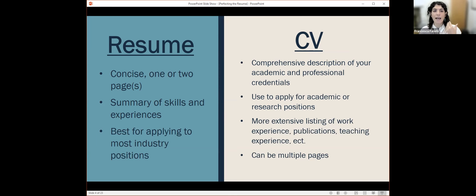A resume is what you'll use for most positions, while a CV is for academic roles. If you see a tech company asking for a CV, make sure you send a resume. You'll probably see that language used interchangeably, but now you know the difference between a resume and a CV.